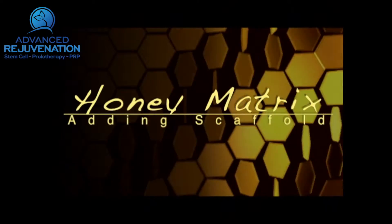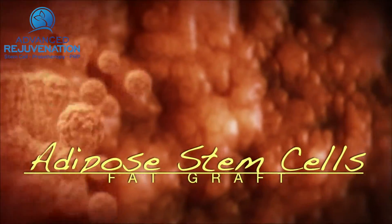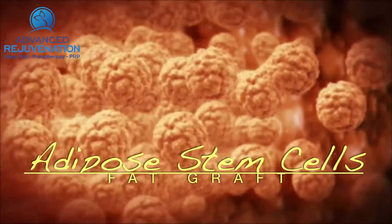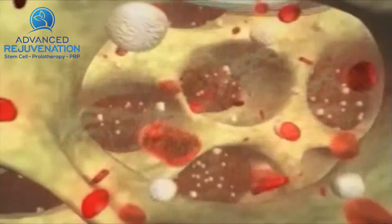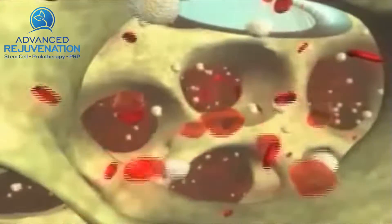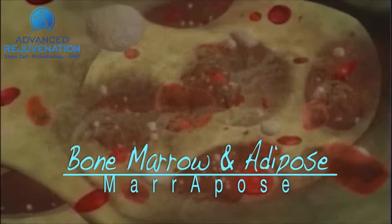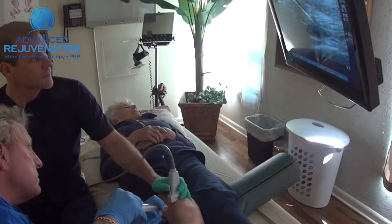At Gecko, we also use Honey Matrix, which can make PRP work better. In some cases, we consider adipose stem cells, because fat has such a high population of stem cells. Using the stem cells from bone marrow is also very powerful, along with PRP. Gecko is one of the first clinics to actually offer bone marrow and adipose combined together in the same treatment.